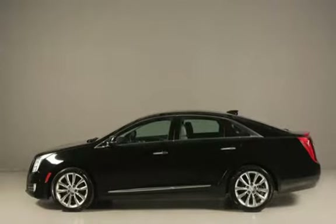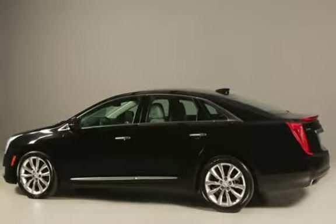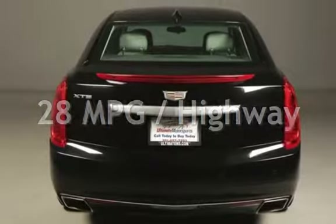This Cadillac is a great value with less than 42,000 miles on the odometer. Estimated fuel economy for this vehicle is 18 miles per gallon in the city and 28 miles per gallon on the highway.